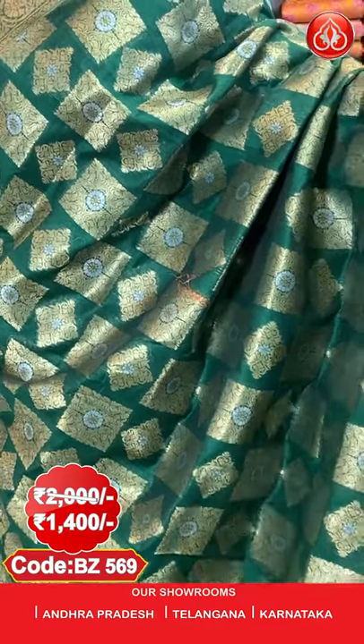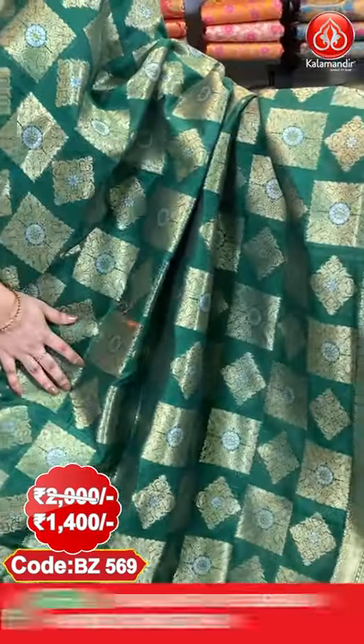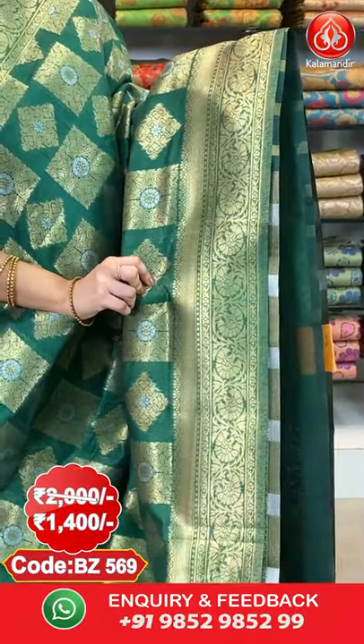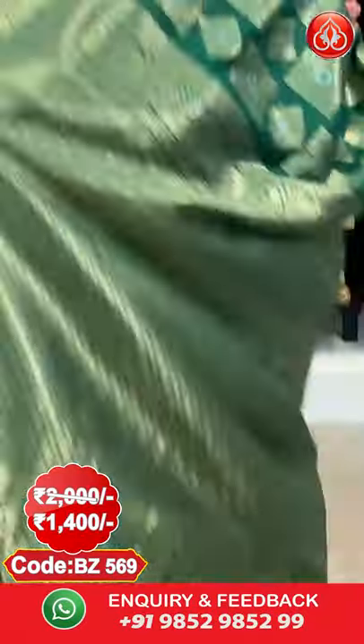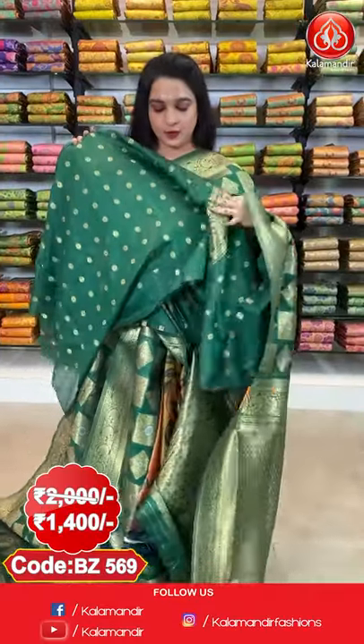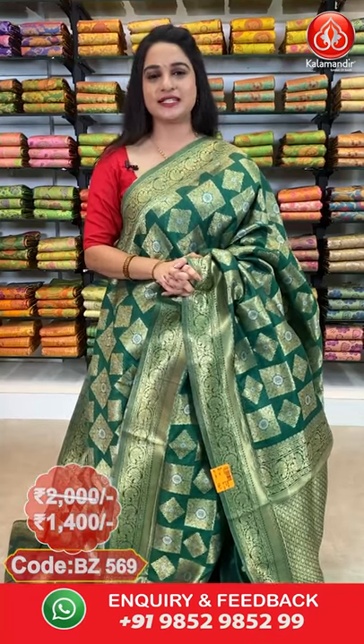Next saree: a very classic pattern in the same collection. All over the body we have got block florals and diamond-shaped florals in gold and silver. Here comes the border — self border with floral vines and cross lines in golden. Here comes the pallu — self pallu with cross rudraksha booties in golden. Paired with a self blouse with floral booties along with border. Saree code BJ569. Actual price 2000, offer price 1400 rupees. Take a screenshot with the code and send it on our WhatsApp number 9852-985-299.